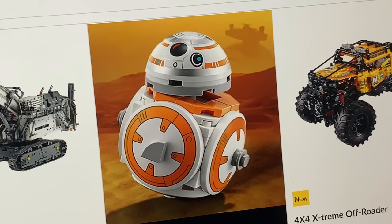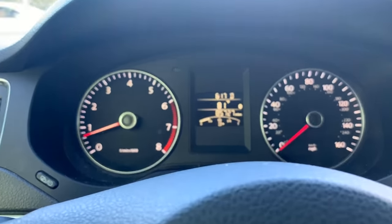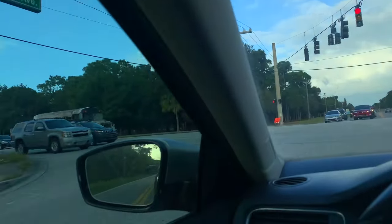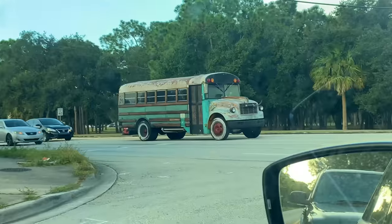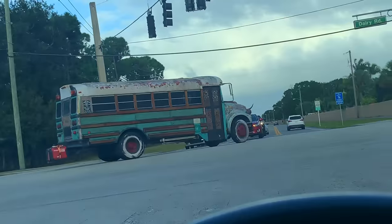On my way to softball — it's an absolutely beautiful day right now, 81 degrees. Hasn't been this cool during the daytime in a long time. Someone actually drives that bus to softball, though. I am not kidding. Yeah, it's insane.